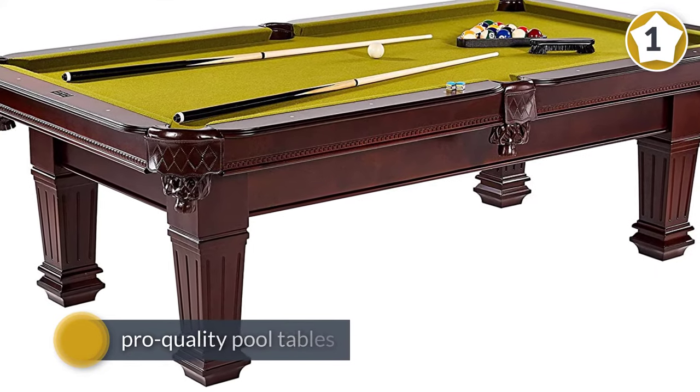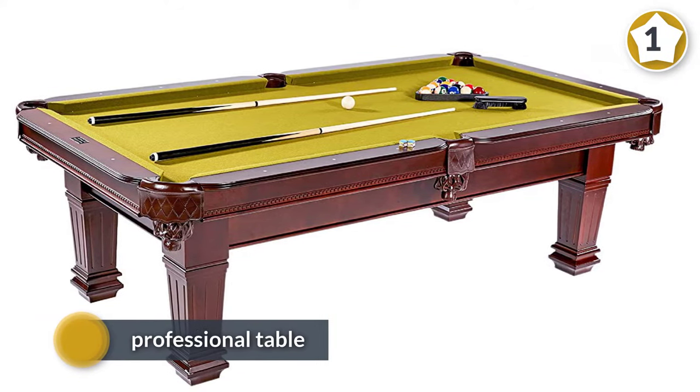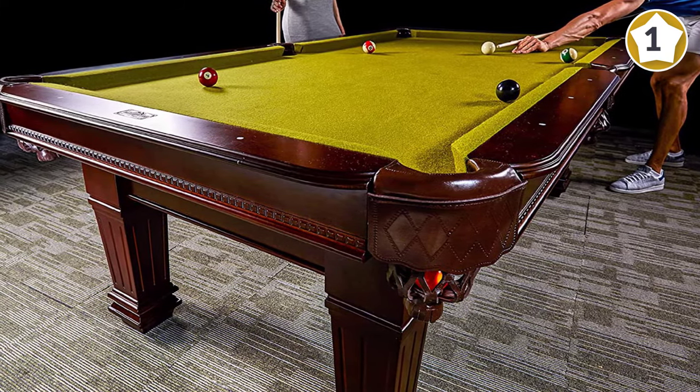The table bed is made out of one-inch thick slate, which results in true and precise ball roll. The top and side rails are all solid wood and finished with K66 bumpers for consistent and even ball bounce.